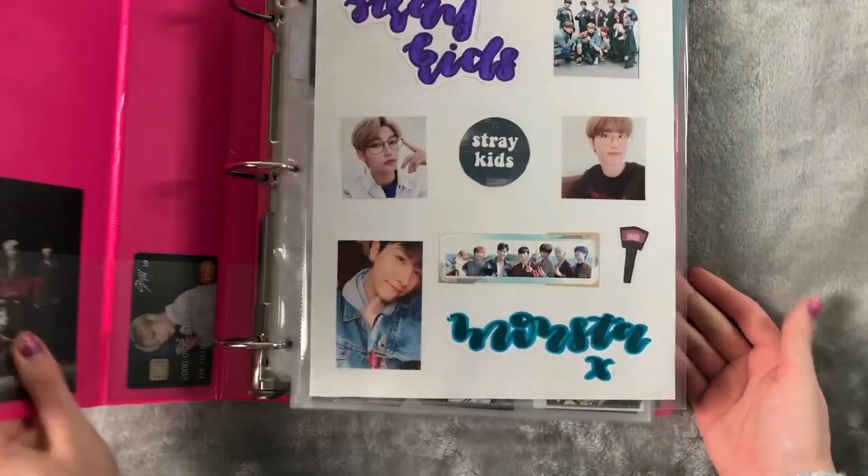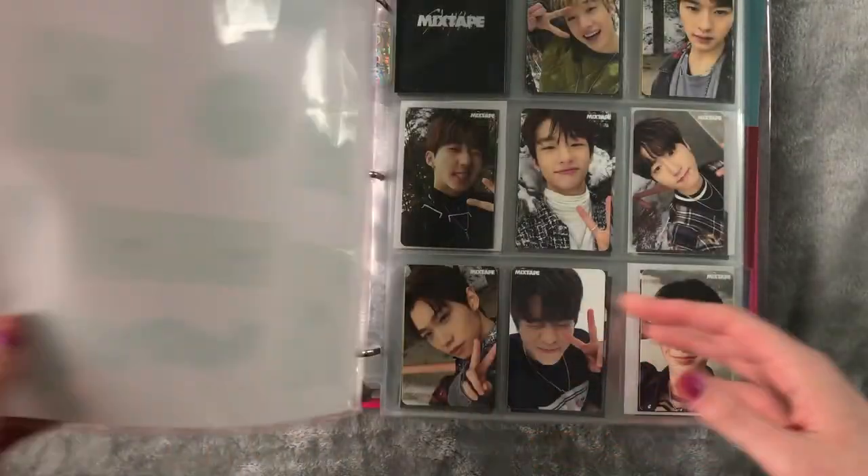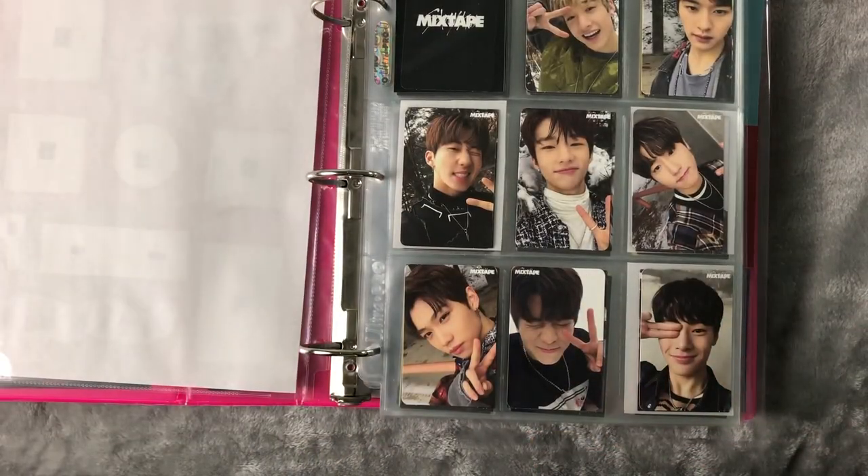That took really long. Next, we'll move on to my Stray Kids and The Boyz binder. We'll do Stray Kids. I don't have that many Stray Kids cards to be honest because I have not really been buying any. I literally only have these right here — I haven't been buying any Stray Kids cards because I have albums on the way still and I'd hate to buy or trade for cards when I could pull them.